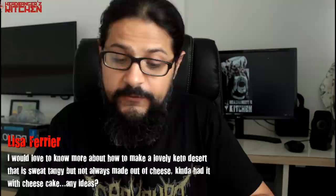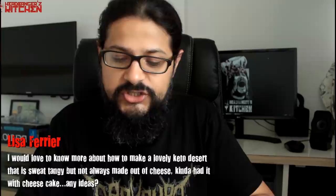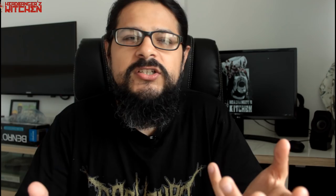Lisa Ferrier asks for a keto dessert that's sweet and tangy but not always made out of cheese — she's had it with cheesecake. The keto chocolate cake on our Headbangers Kitchen channel is a fantastic dessert with no cheese in it. The panna cotta has no cheese either, though it is still dairy — that's my go-to keto dessert now because it's so easy to make. The keto tiramisu has mascarpone but doesn't taste like cheesecake, and tiramisu is probably my favorite dessert in the entire world.